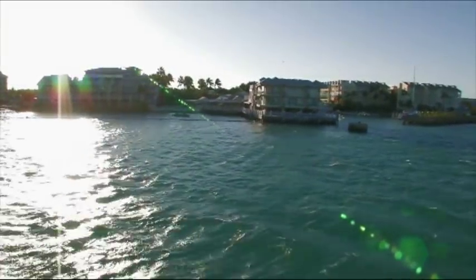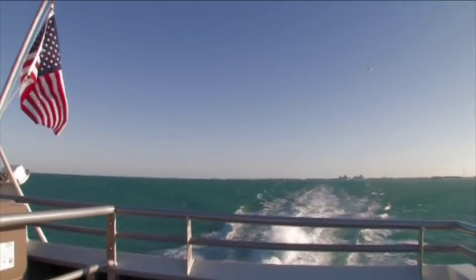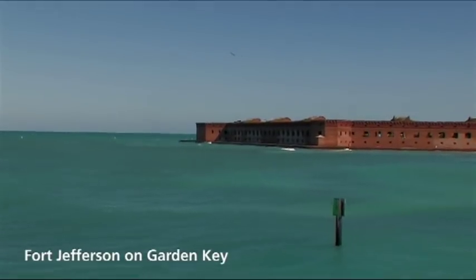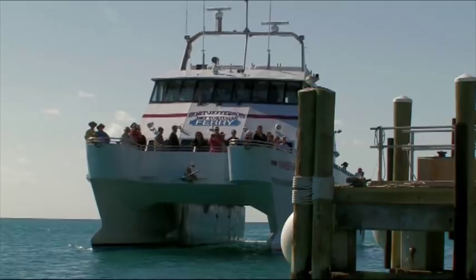I do want to give you a rundown of the itinerary. This is your vacation and today is your day to do as you wish with. We're going to be arriving at the fort at approximately 10:30. Once we get there, we're going to convene for a guided tour of Fort Jefferson. Otherwise, you could go in on your own time and do a self-guided tour. It's up to you.